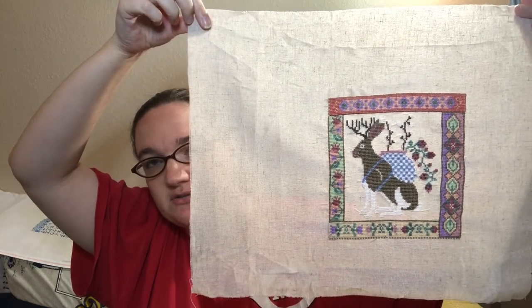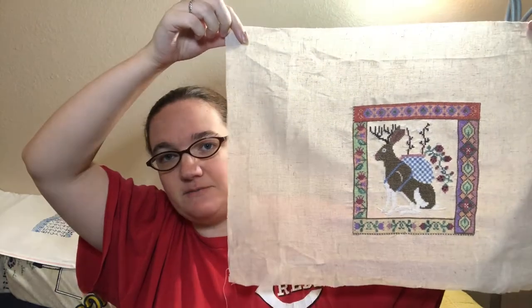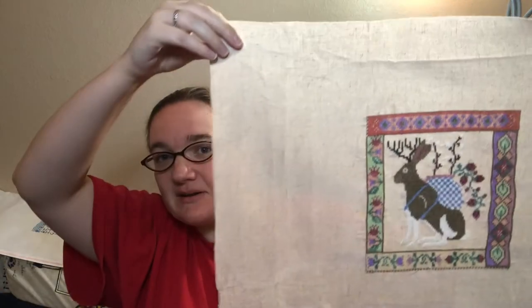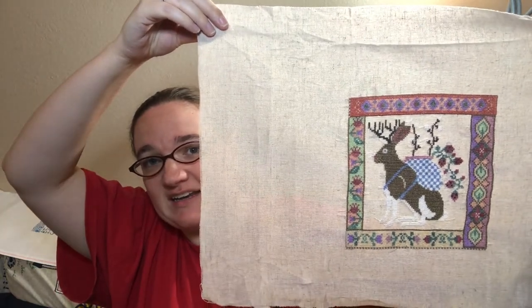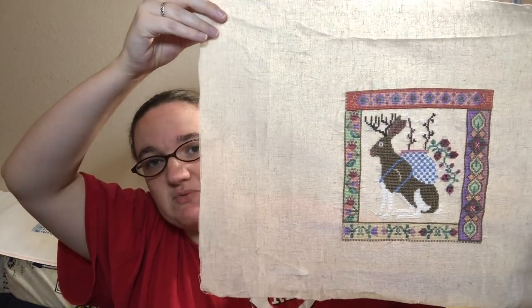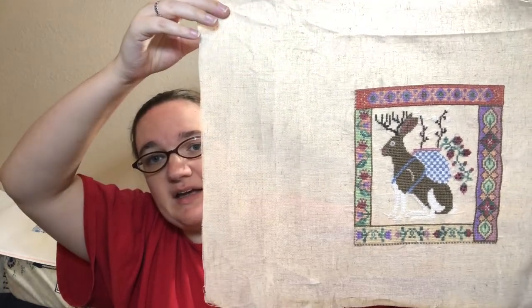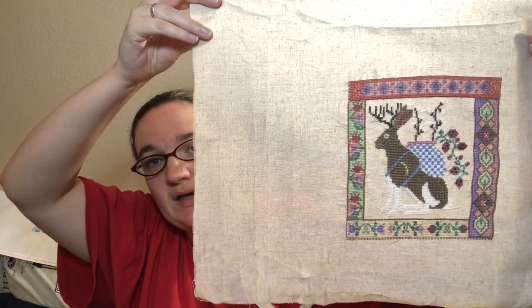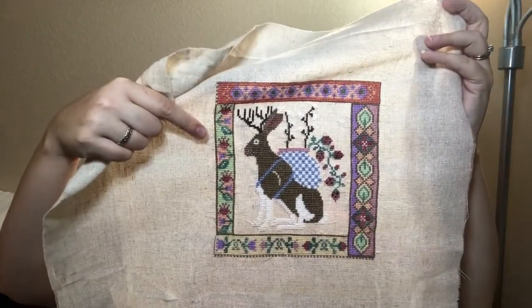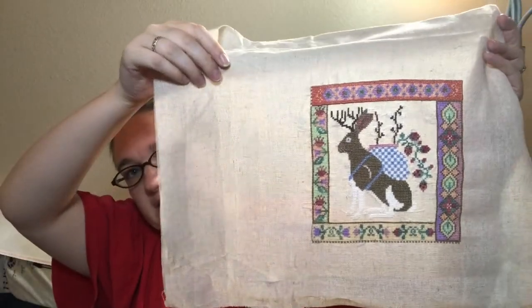This is so cute and it is a joke between me and my father-in-law. When I first started dating my husband, he showed me a postcard with a Jackalope on it and tried to convince me it was a real critter. So when I saw this pattern I laughed so hard and had to get it. This is my own floss conversion — it's mostly DMC with a few Classic Colorworks. The green of the leaves is Shamrock and the pink is Clay Pot. The conversion is on my Instagram if you're interested.